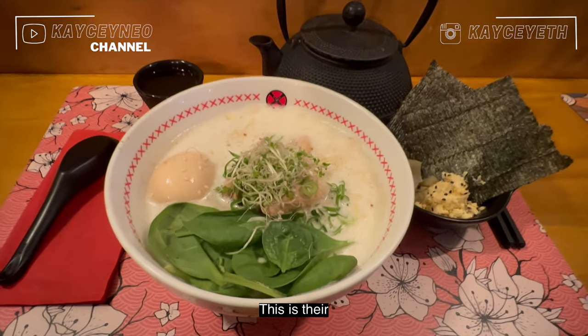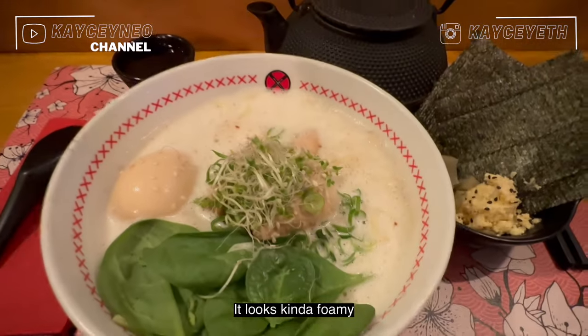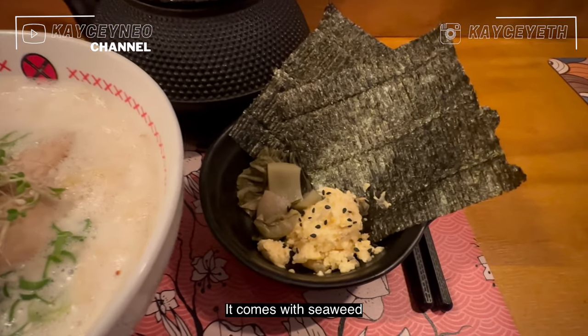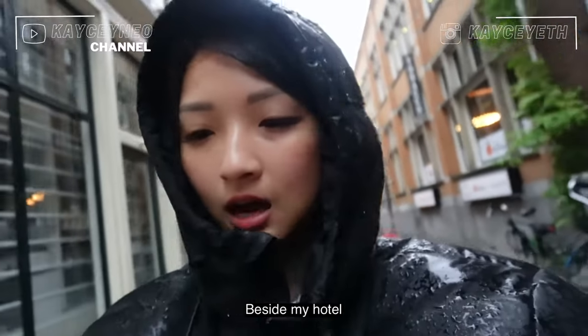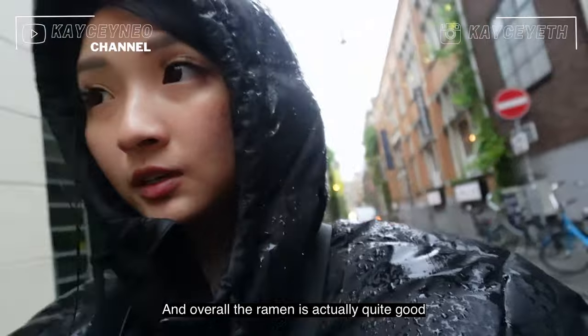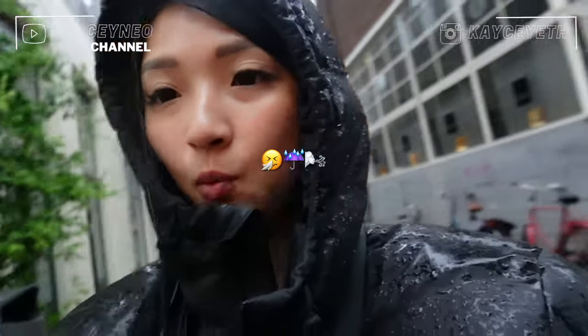This is their special ramen — it looks kind of foamy and comes with seaweed, pickled veggies, and corn. The ramen place was actually right beside my hotel, so it was just a chill discovery. Overall the ramen is actually quite good and very comforting for the weather.